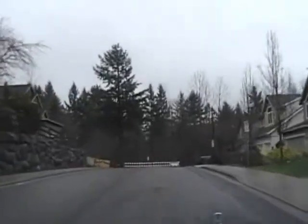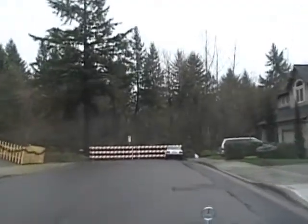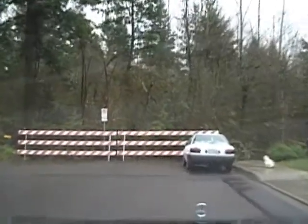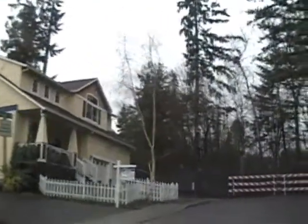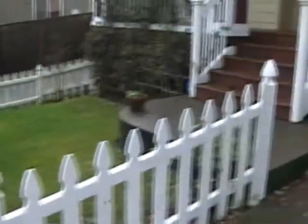Coming into the development, we're down here on the left — a little private street with no access from anywhere else and no through traffic at all. Down here is the yellow house; I'll run up, grab the key, and let's take a look inside.